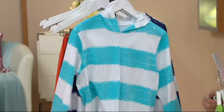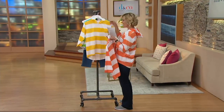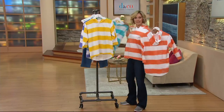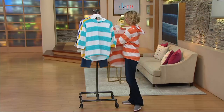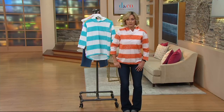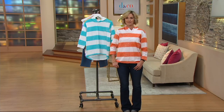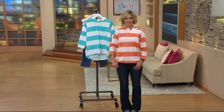Beverly, welcome to the program! How are you? Good, thanks for calling in and being with me tonight. What are you shopping for? Well, I couldn't wait to get on the phone and order my French terry pull-on pants with the same detail. I have one pair already, and I've been waiting and waiting for you to come on again so I could order some more.